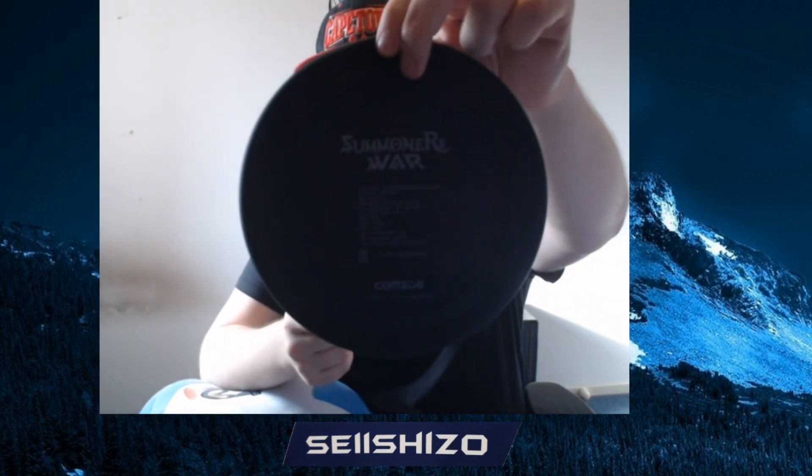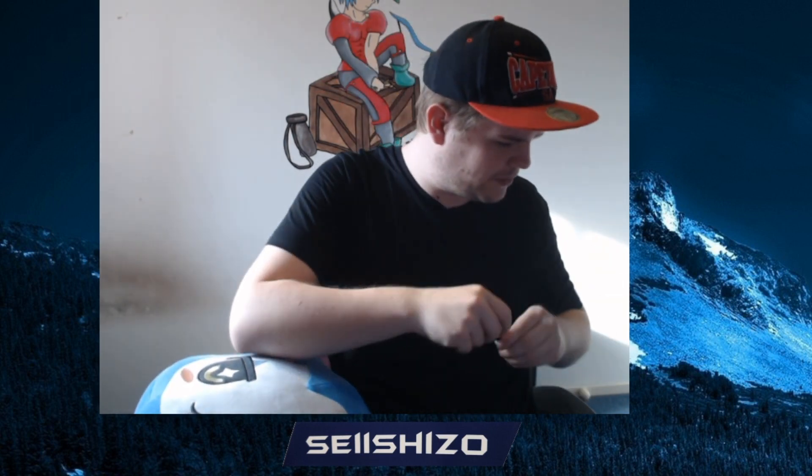They gave us a wireless charger — which is hella dope. It also says Summoners War on the back. Country of manufacture: China, manufactured three months ago, cool. They actually have a CS store. It's USB-C so that's good — European Union, you don't have to complain about that. Okay, I'm going to detach my mouse and plug this thing in.